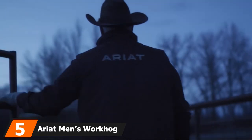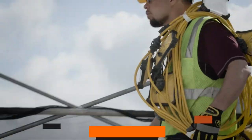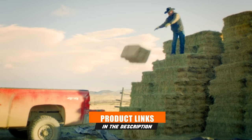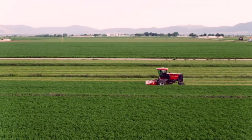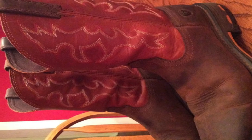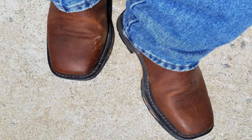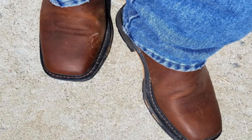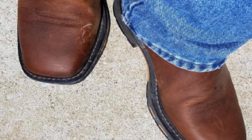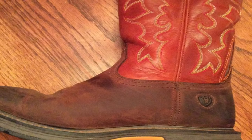The number five position is held by the Ariat Men's Work Hub Wide Square Toe Work Boot. It features 100% leather fabric for a soft and friendly feel, ensuring luxury and support. It comes with a Dura-Tread sole for great stiffness to resist most impact and sharp object damage, along with better walking benefits. It also features a non-tracking tread that allows easy walking on most surfaces without dirt attaching, and easier cleaning to remove debris and dirt.